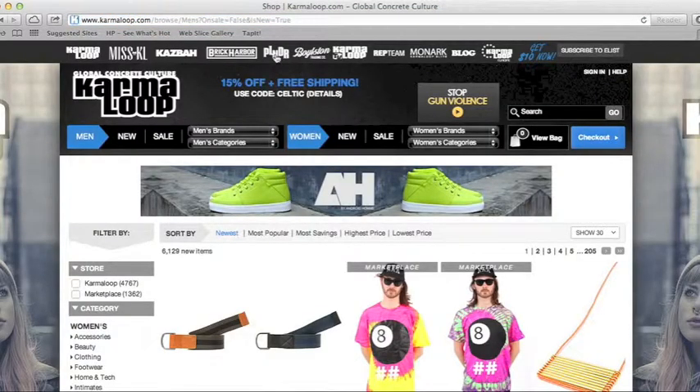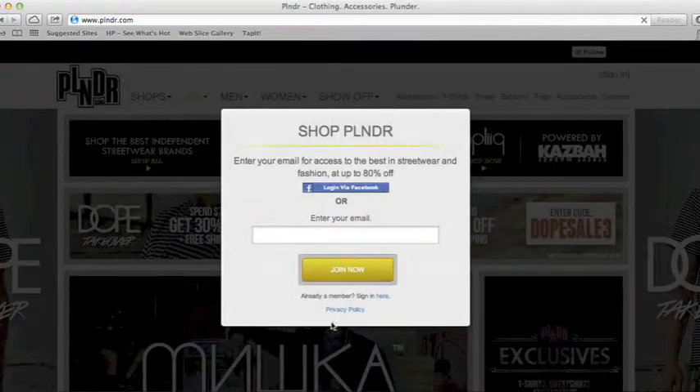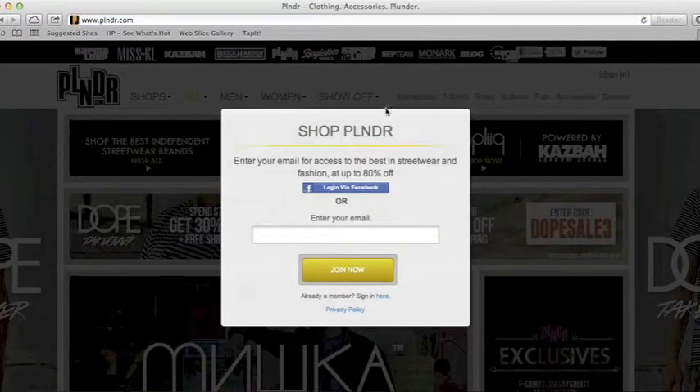Another one is Plunder, which is run by Karma Loop — same thing, but they got different stuff. Plunder is basically the same thing, just with some other different items.